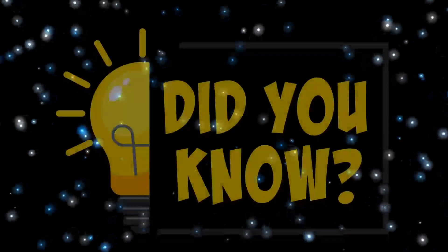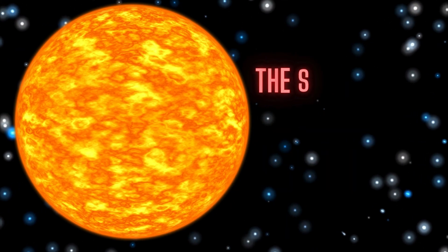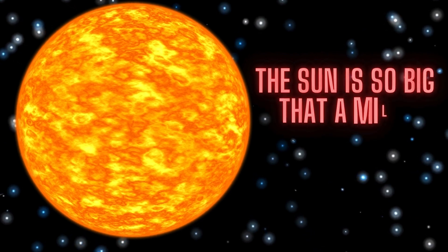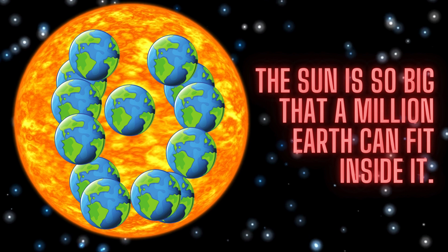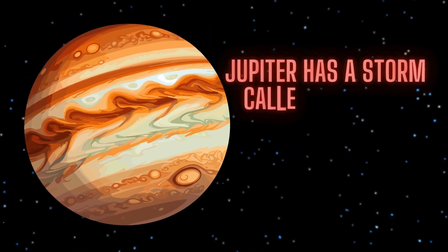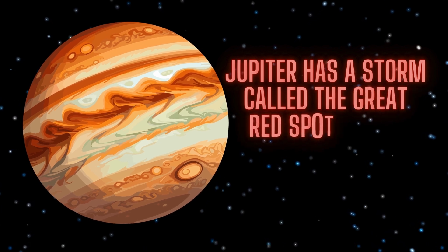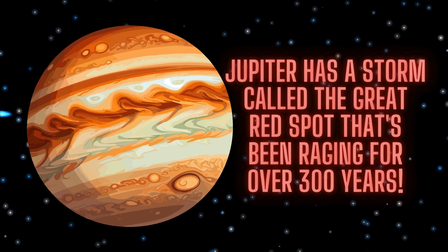Children, did you know that the sun is so big that a million Earths could fit inside it? Jupiter has a storm called the Great Red Spot that's been raging for over 300 years.